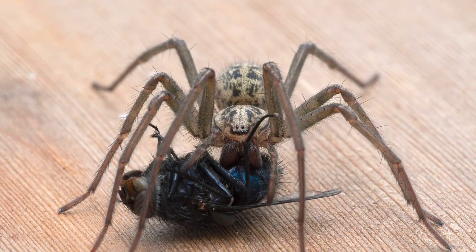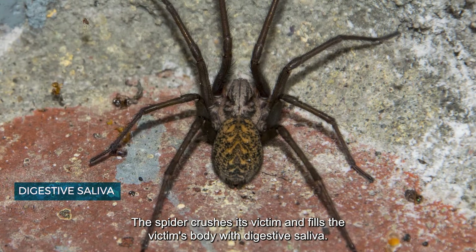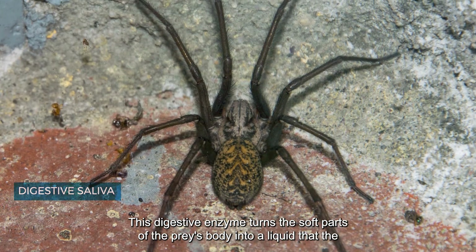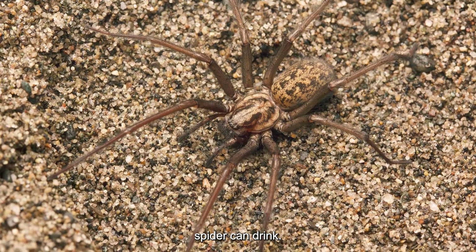The spider crushes its victim and fills the body with digestive saliva. This digestive enzyme turns the soft parts of the prey's body into a liquid that the spider can then drink.